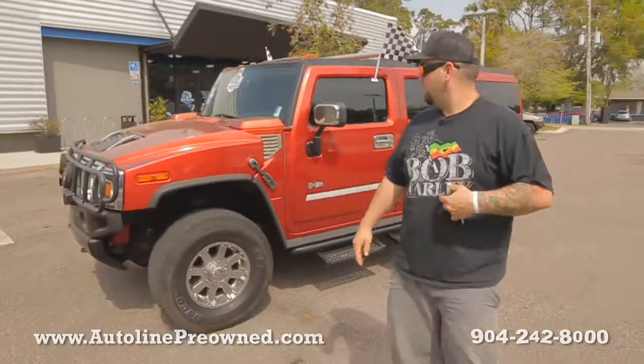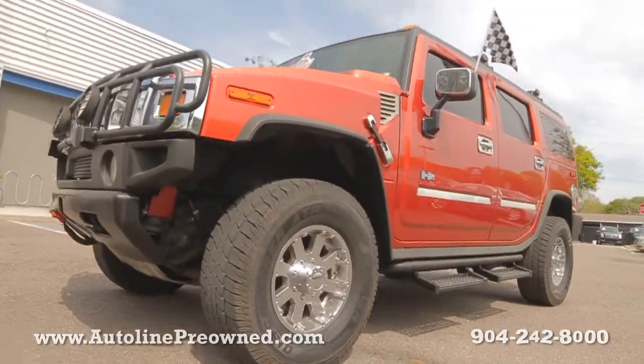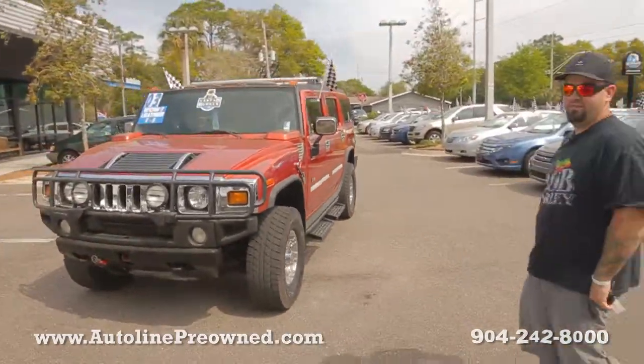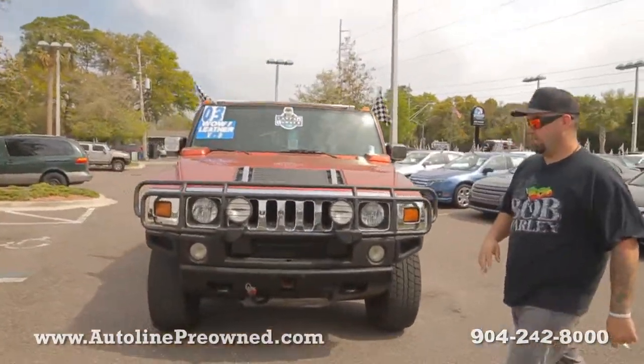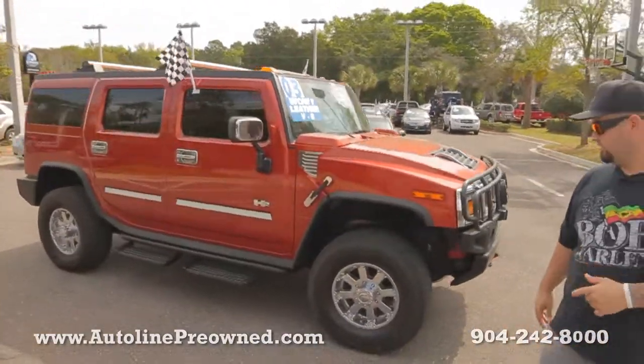What's up you guys? Welcome to Autoline. I'm Woody and this is our 2003 Hummer H2. This vehicle's got a six-liter V8 motor, four-wheel drive, clean Carfax, one owner. It's never been in an accident, owned in the state of Florida.